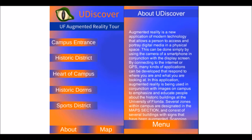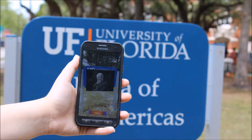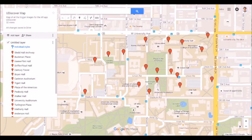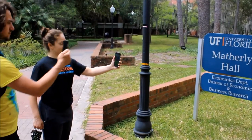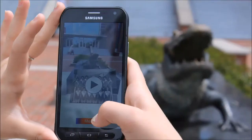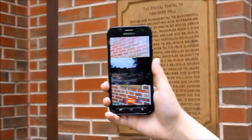Created by undergraduate students at the University of Florida, Udiscover is an augmented reality tour of UF's historic campus. Beginning at the corner of University Avenue and 13th Street, the tour guides users to augmented reality triggers hidden throughout campus. When scanned with the Udiscover app, these triggers overlay multimedia historical content within the physical space of UF's campus.